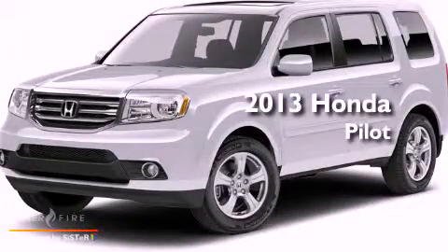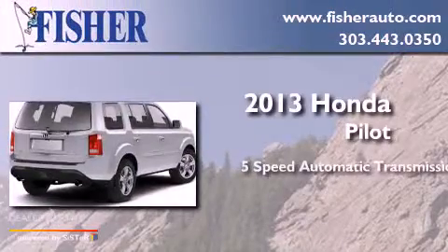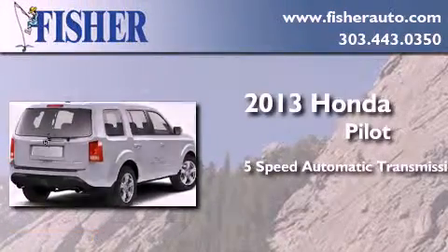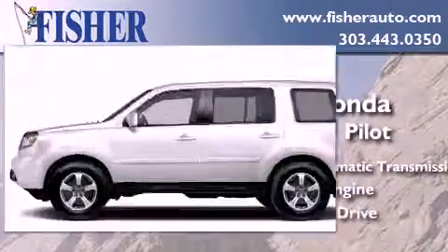This is a brand-new 2013 Honda Pilot. This crossover has a 5-speed automatic transmission, a 3.5-liter V6, and 4-wheel drive.